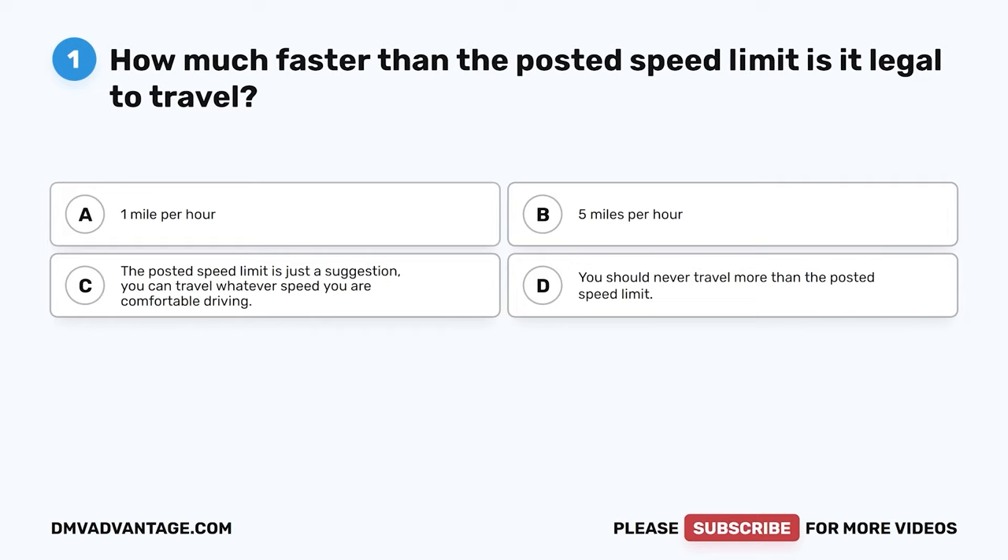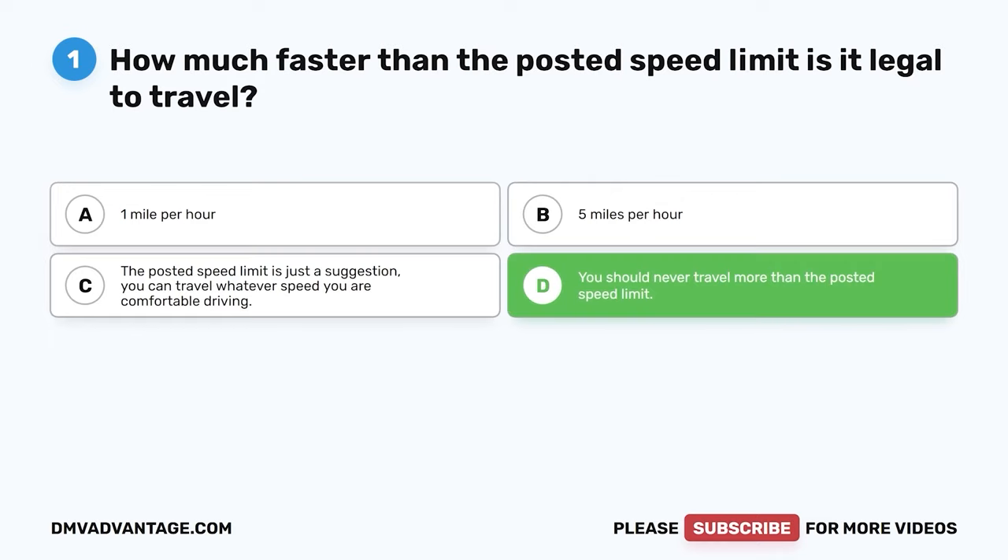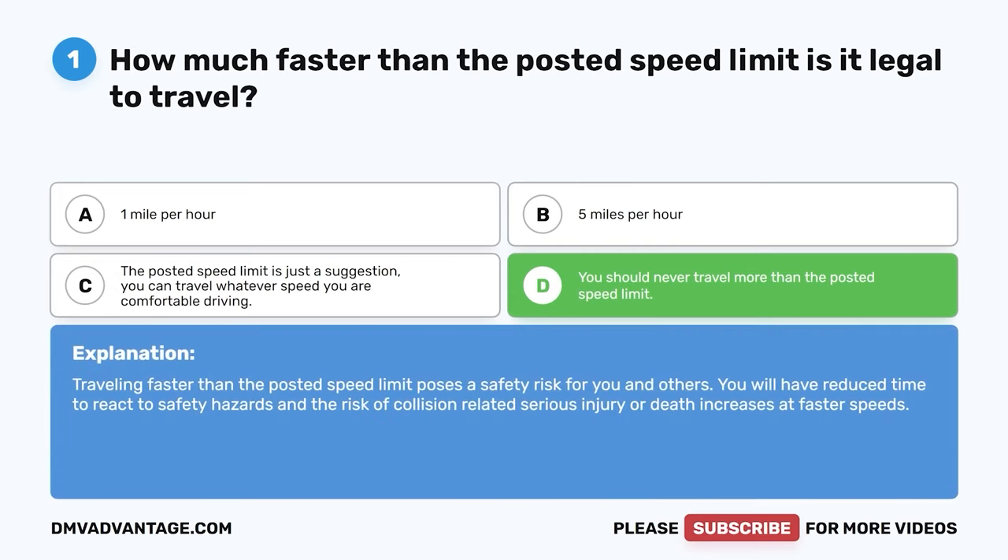Question one: How much faster than the posted speed limit is it legal to travel? A: One mile per hour. B: Five miles per hour. C: The posted speed limit is just a suggestion — you can travel whatever speed you are comfortable driving. D: You should never travel more than the posted speed limit. The correct answer is D. Traveling faster than the posted speed limit poses a safety risk for you and others. You will have reduced time to react to safety hazards, and the risk of collision-related serious injury or death increases at faster speeds.